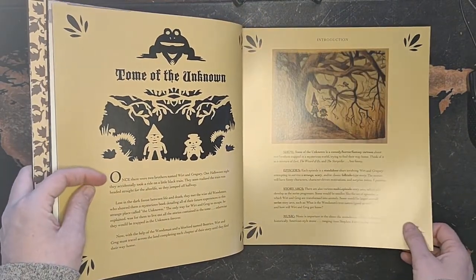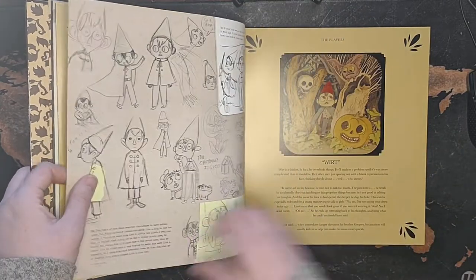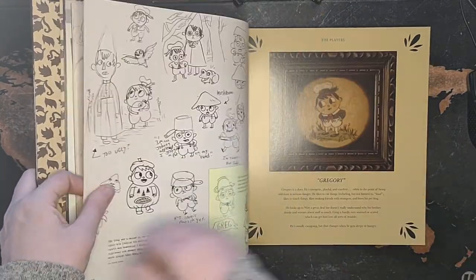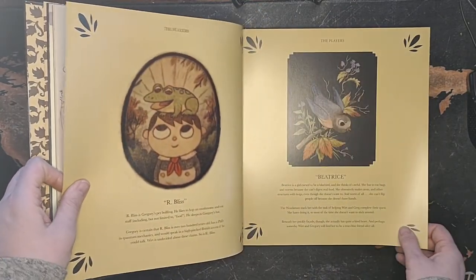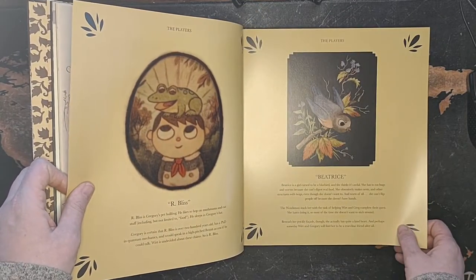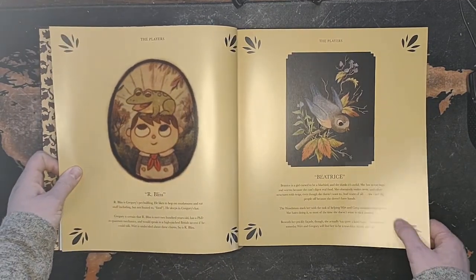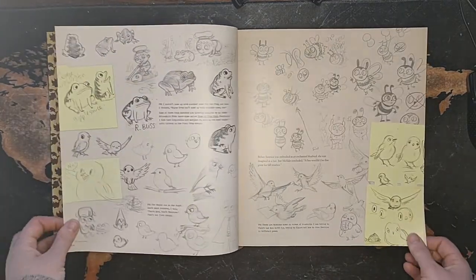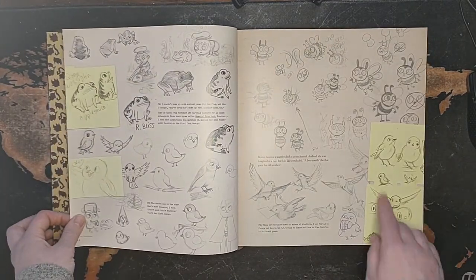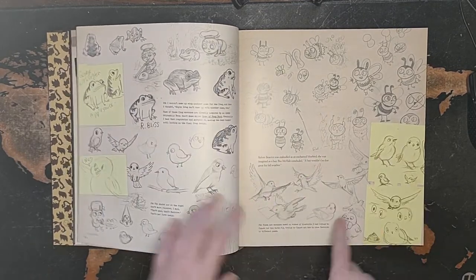Sorry about the background noise. Tome of the Unknown. The Players: Wirt. Greg. Arbliss - that's Gregory's pet bullfrog. He calls the bullfrog a different name every time he calls him, which I think is hilarious. Beatrice. I like the post-its. These are not just redone drawings for this book - this is actually the things that they were working on.